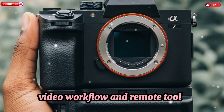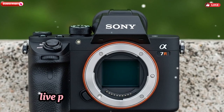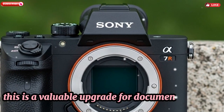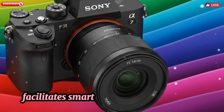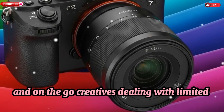Video Workflow and Remote Tools: Enhanced Sony Imaging Edge integration introduces remote control, live preview, and cloud sync — a valuable upgrade for documentary crews and remote shoots. New dual encoding and optimized bitrate control facilitate smart recording management, ideal for vloggers and on-the-go creatives dealing with limited storage.